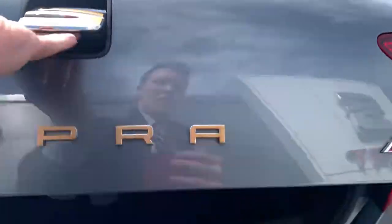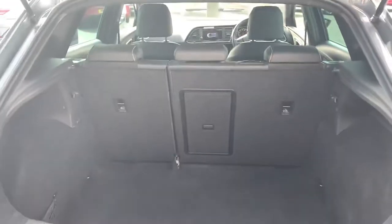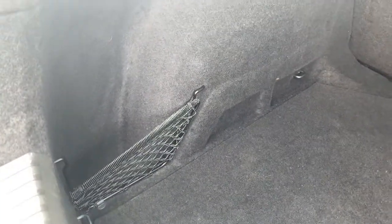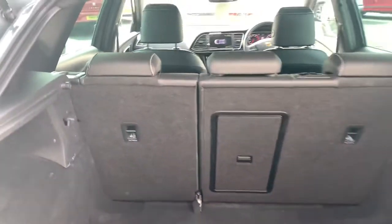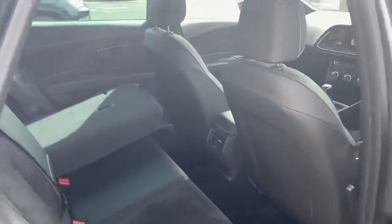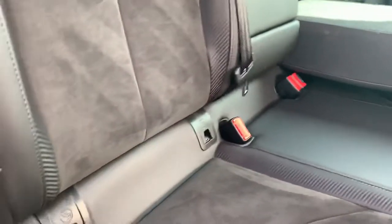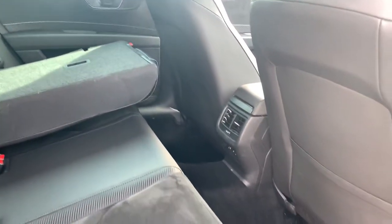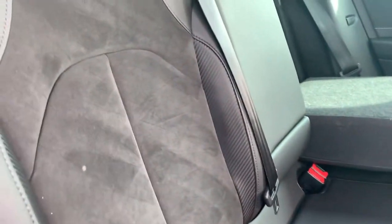Starting at the rear of the car, there's a nice boot size in the back of these Leons, with netting down the side for any loose luggage. The rear seats fold in a 60-40 split, giving you plenty of extra room if needed. In the rear passenger area, there are ISOFIX mounting points for child seats, and there's plenty of leg room for rear passengers.